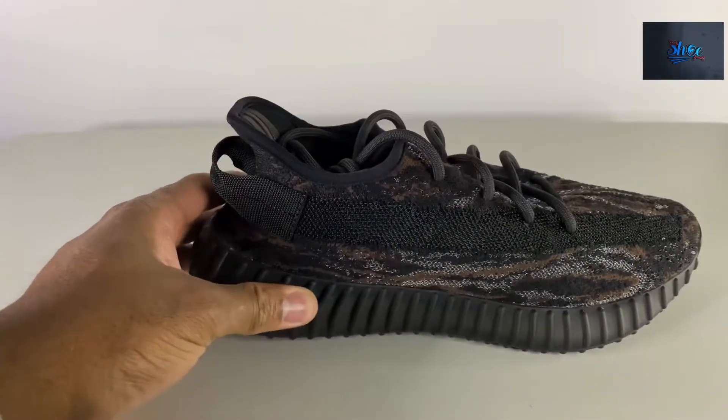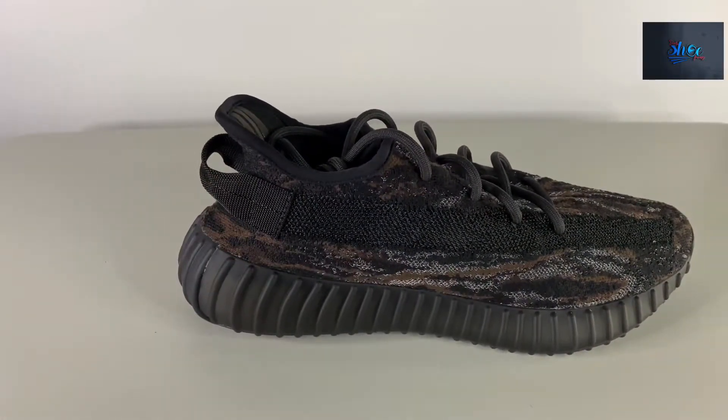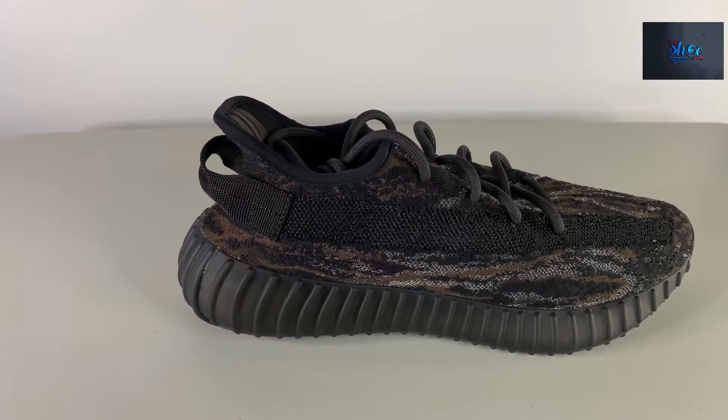Hey YouTube, Daily Shoe Frenzy here, bringing you the Yeezy 350 V2. I was looking at the box label — I think it's MX Rock, MK Rock, MX Rock — something like that.